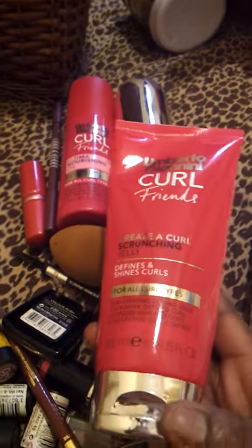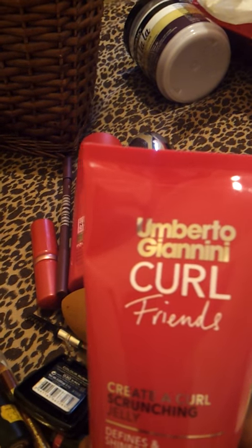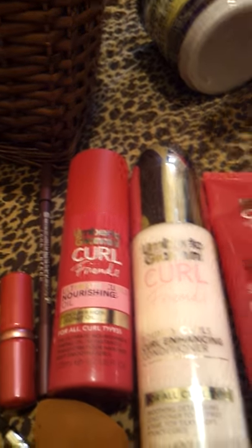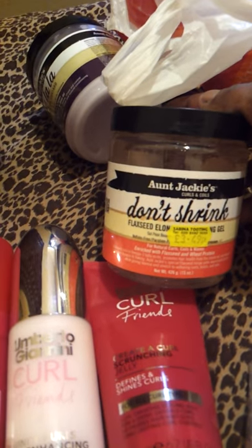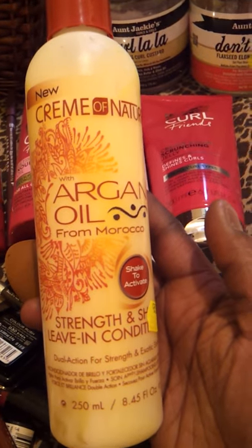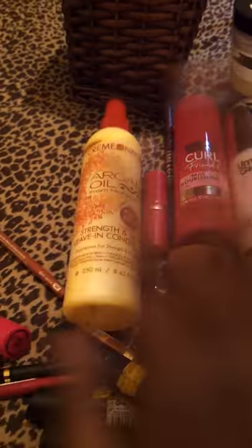I'm dying to use my Alberto Gianni Curl Friends products - I got them on offer at Boots. I've also got Aunt Jackie's products from my local hair shop: the Black Seed Gel and the Defining Curl Custard. I also use Cream of Nature Organic Oil, and this is the Leave-In Conditioner Spray with black and brown infuse inside. It's really good, guys. I've got a few more hair products as well.